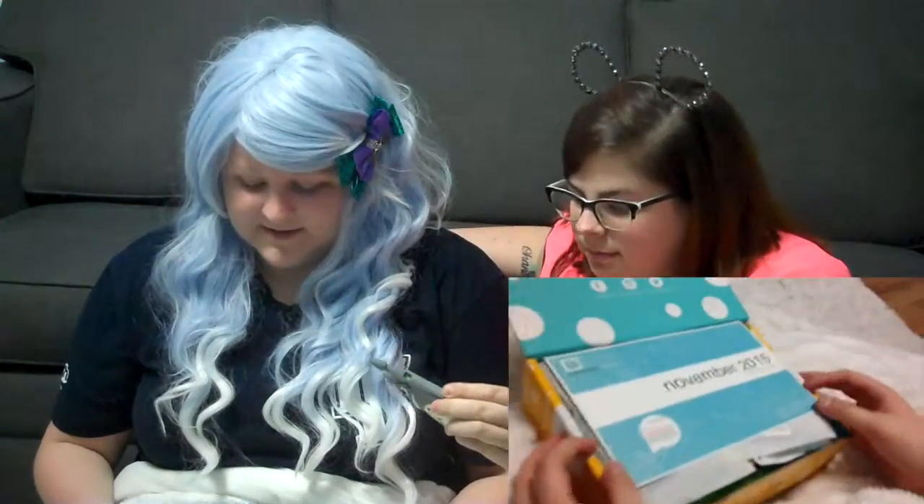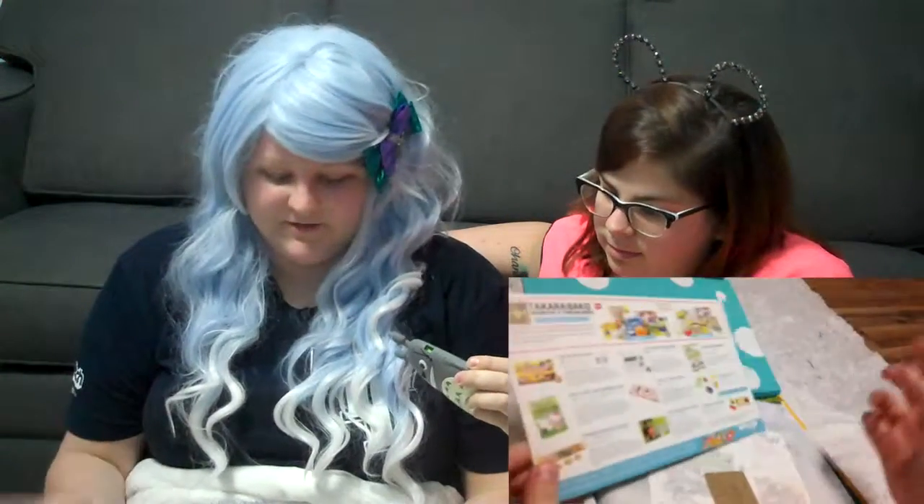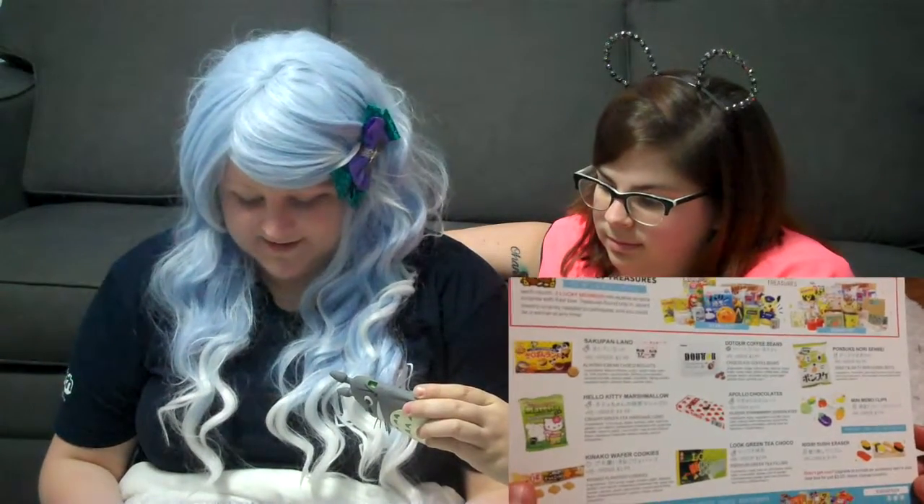Alright, this is November 2015 and it's got like a description of all the different kinds of snacks that are gonna be in the box which I'm obviously not gonna read because I would be cheating.